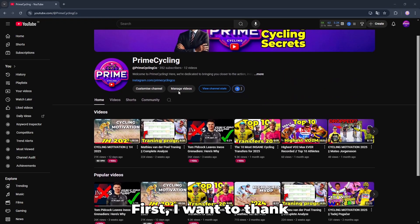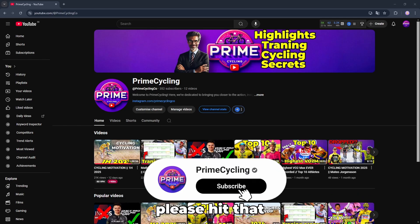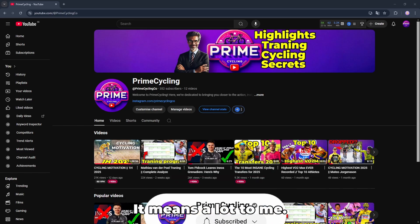Just a small quick note: I want to thank all new subscribers and viewers on the last couple of videos. I appreciate it a lot. One big goal for me is to hit 1,000 subscribers, so if you like this content, please hit that subscribe button — it means a lot to me.